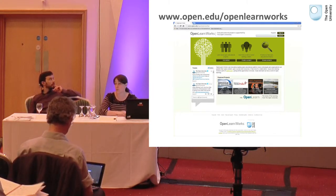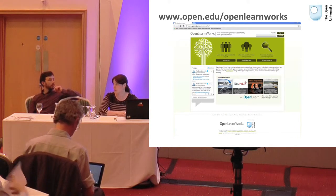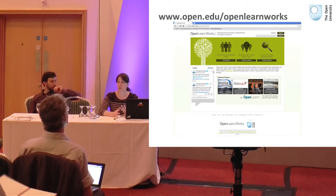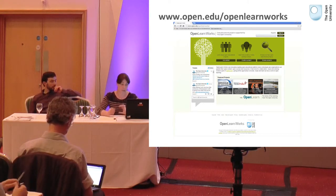We can then start looking at how we support individuals and provide tools for individuals to access for free. So if you have a small project, you have no funding, you've got a home — you have an OER project.